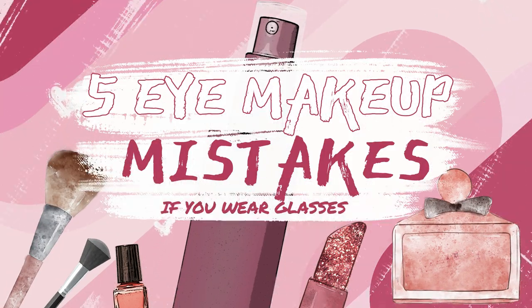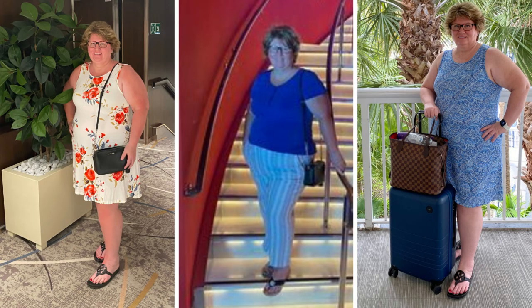Today I'm sharing five eye makeup mistakes that you may be making if you wear glasses. Hi everybody, it's Kathy. I'm 53 years old and I wear eyeglasses 99.9% of the time.